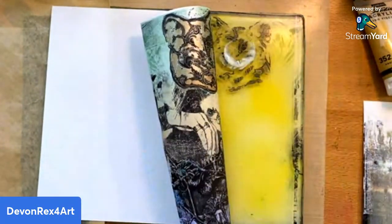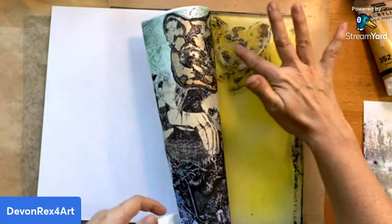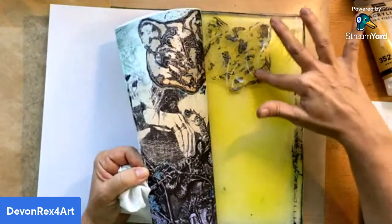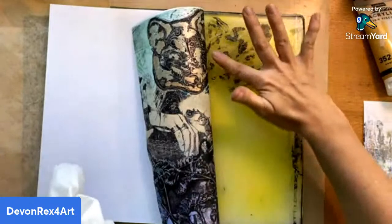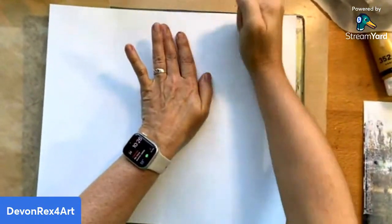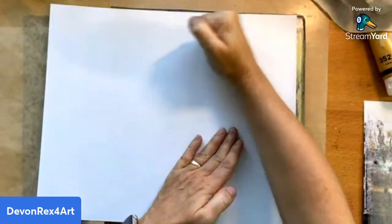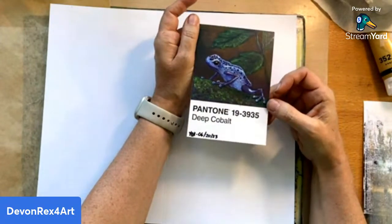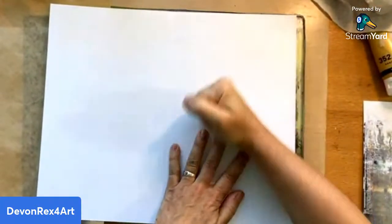I'm just going to smush this on because I want the eyes at least to be on there. I'm putting just a thin layer — this is my little cheat. Matte medium, as most of you know, is basically clear acrylic paint so it acts like a glue. I want that fairly even — probably better with a paintbrush but I'm just using my finger. Because the paint underneath is dry it's not going to smudge, so I'll put that back down and give it a good rub, then let it sit a few more minutes.